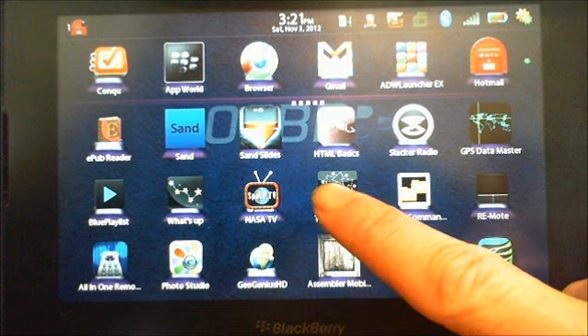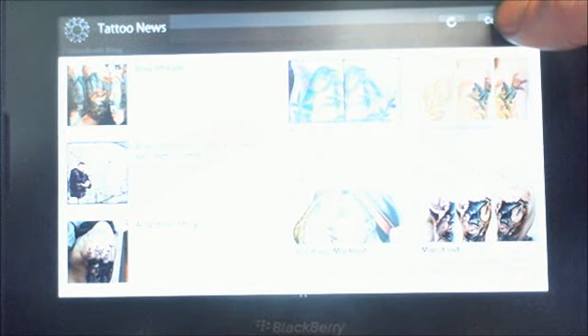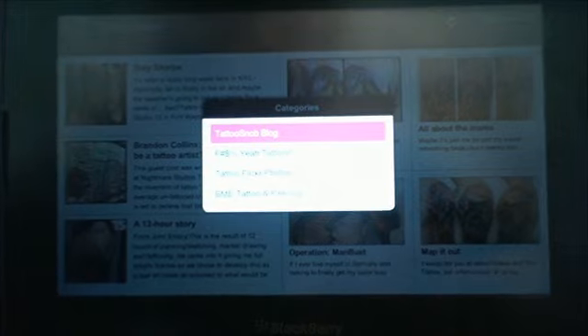As you can see on the screen there, Tattoo News. We'll open that up. The starting page is on Tattoo Snob Blog. If you hit categories you can see all four categories: Tattoo Snob, F Yeah Tattoos, Tattoo Flicker, and BME Tattoo and Piercing.